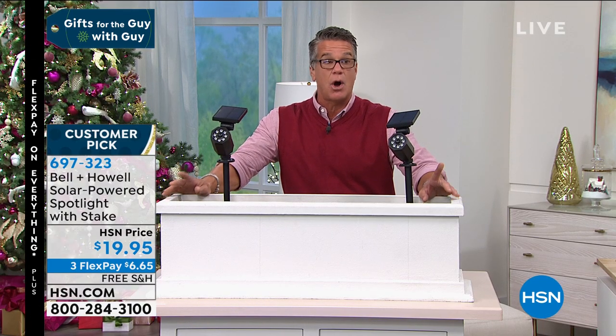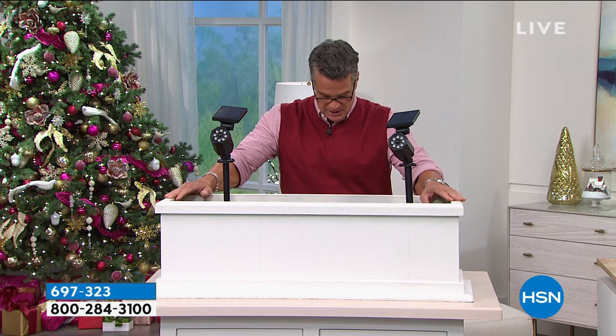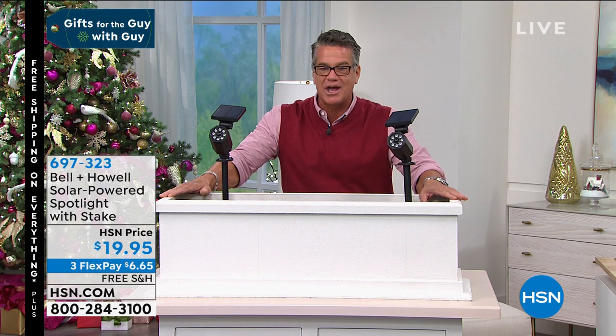At $19.95 it is free shipping and handling and on flex pay at $6.65. Before Lou joins us, keep in mind we have a $40 credit when you open an HSN credit card. You can use it on any purchase. Let me introduce our first guest today — Lou Caputo in the Caputo Studio.